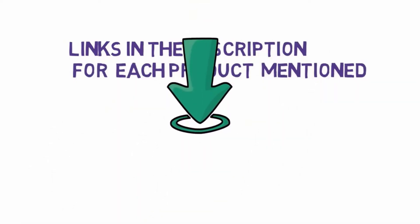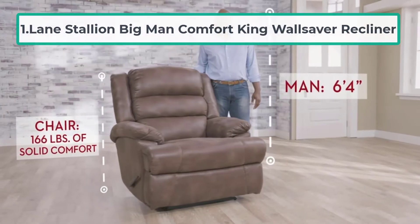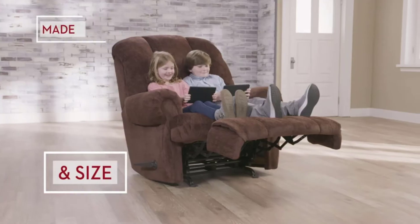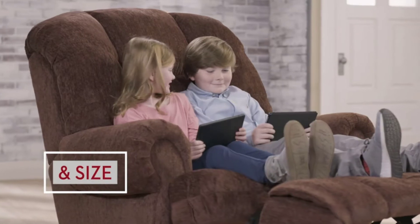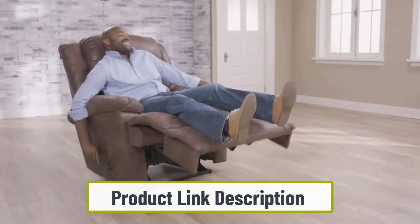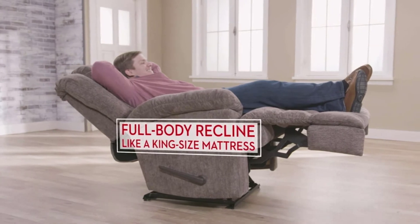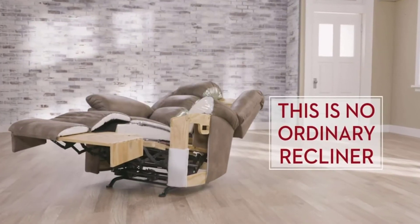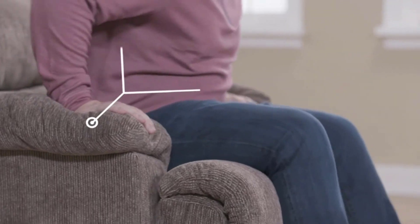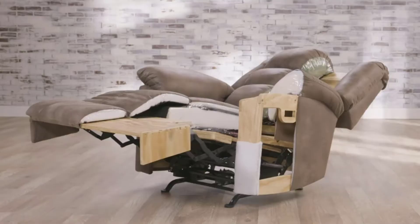Starting at number one: the Lane Stallion Big Man Comfort King Wall Saver Recliner. This heavy-duty recliner is designed especially for large men, offering maximum comfort with a full body recline. The seat and back cushions are attached to prevent sliding over time, and reinforced heavy-duty coils make this chair very durable. It is designed to support over 350 pounds and can support up to 500 pounds in full recline.